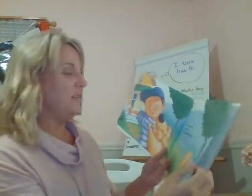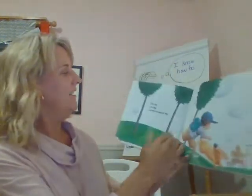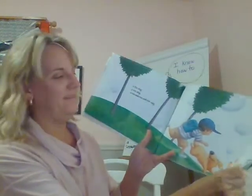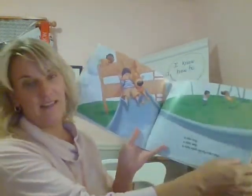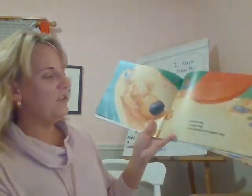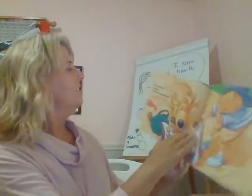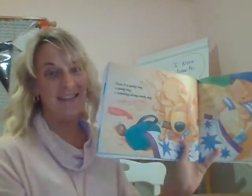Tinka is a sweet dog, a treat dog, a jump-up-to-greet dog. A fun dog, a sun dog, a run-and-run-and-run dog. A ride dog, a slide dog, a stay-right-by-my-side dog. A beach dog, a reach dog, a something-new-to-teach dog. Tinka is a dandy dog, a sandy dog, a snatching-on-my-candy dog.